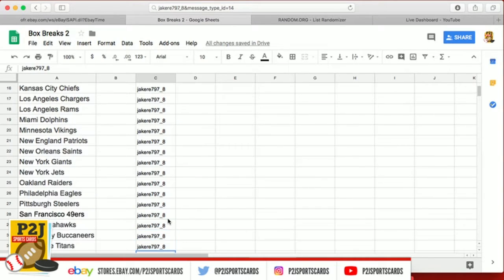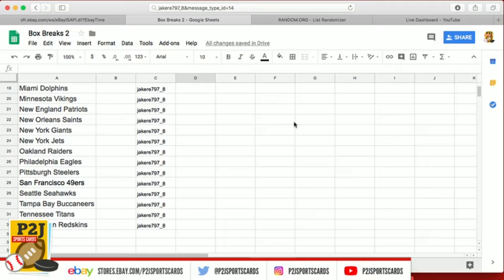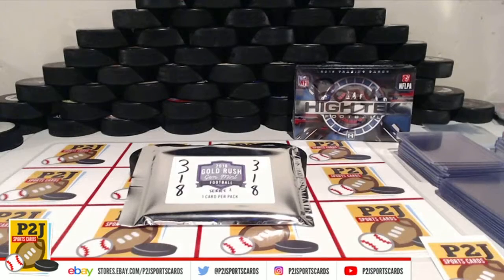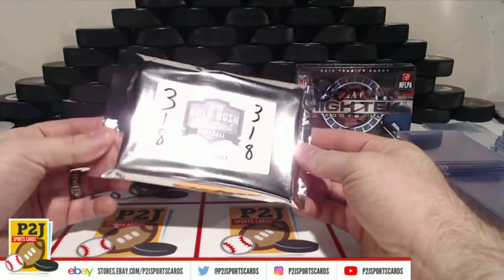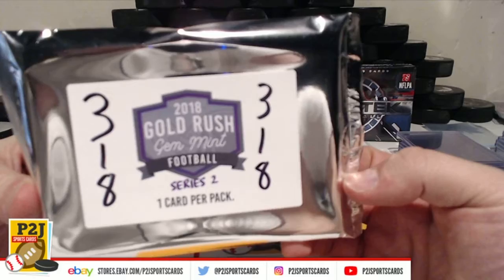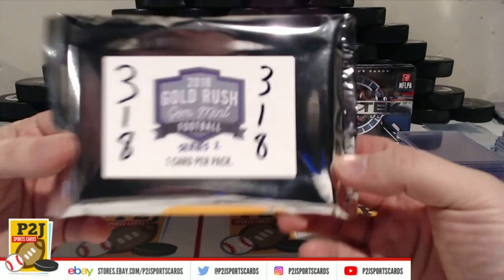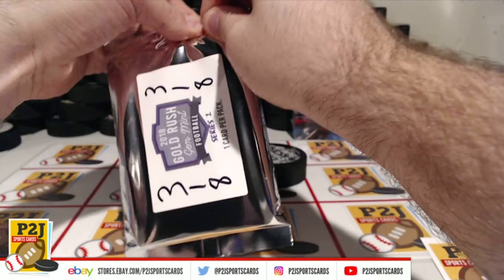Jake, you have every spot. So let's get to it. We have our 2018 Gold Rush Gem Mint football pack. Let's see who we get.